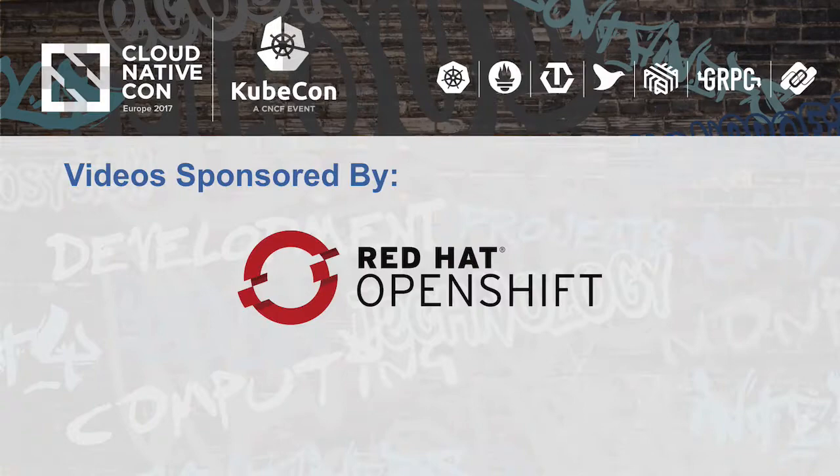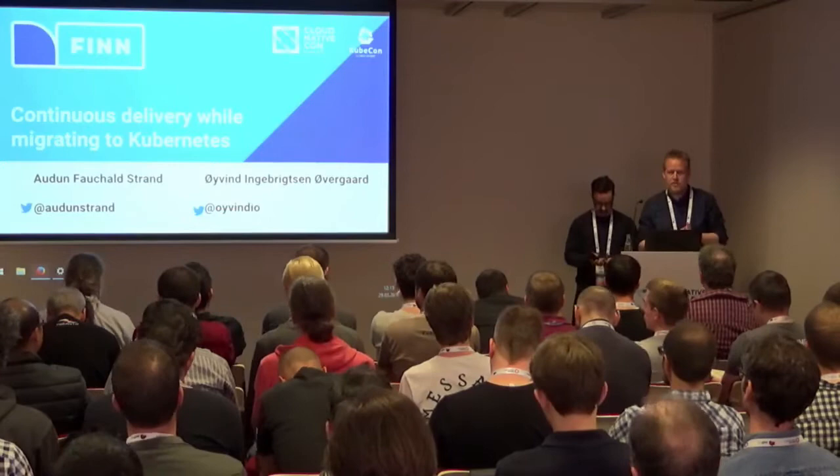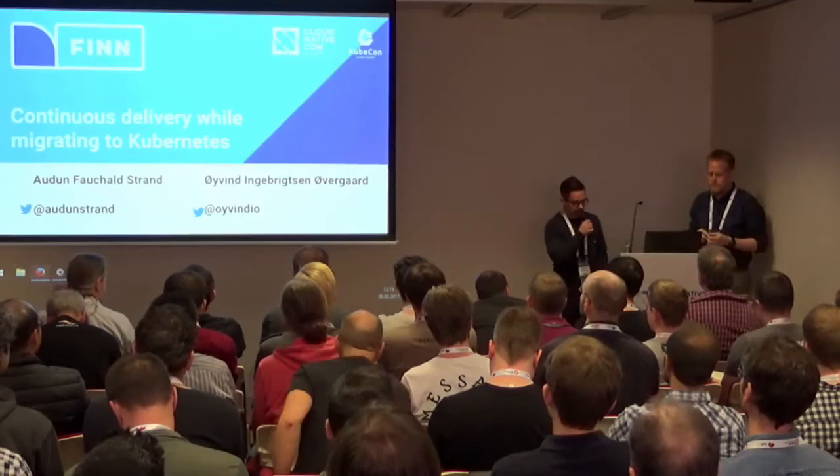Welcome. Today we're going to talk about what we learned whilst migrating our infrastructure from a static infrastructure to Kubernetes whilst maintaining continuous delivery. My name is Audun Føkal-Stram. I'm the lead developer of infrastructure at finn.no.